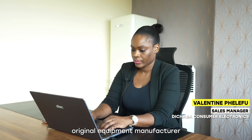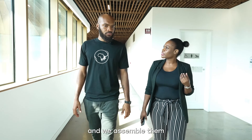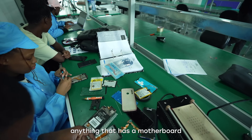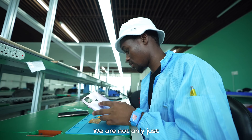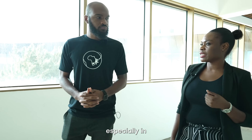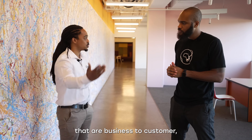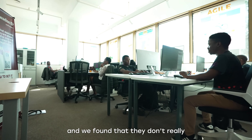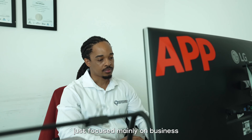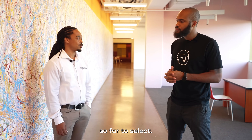We are an original equipment manufacturer, meaning that we get components, we assemble them, and we do consumer electronics — anything that has a motherboard, we actually assemble. We are not only just an aspiring pan-African company, but we've been leading especially in state-of-the-art consumer electronics. As for building the business in Botswana, we've been trying to do software solutions that are business-to-customer, but we found they don't really pick up because there are not a lot of people. So we focus mainly on business-to-business type of solutions so far to survive.